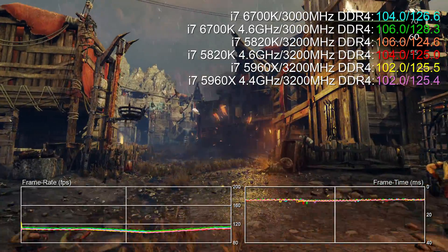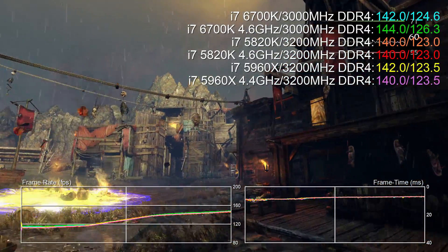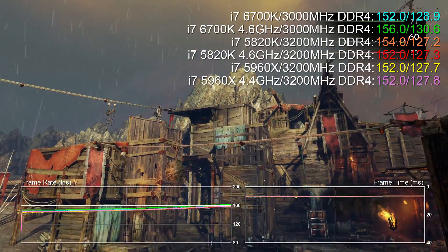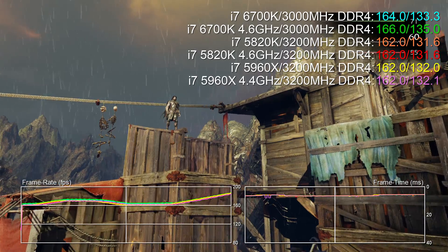In Shadow of Mordor, the 5960X claws its way back into contention. Even its low stock base clock beats the more highly clocked 5820K, but while it beats the 5820K, the overclocked Skylake still beats it by a whisker.